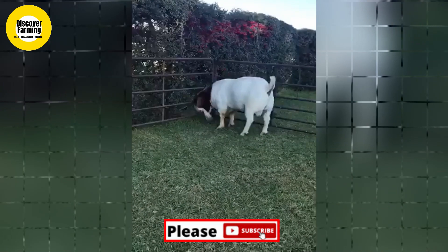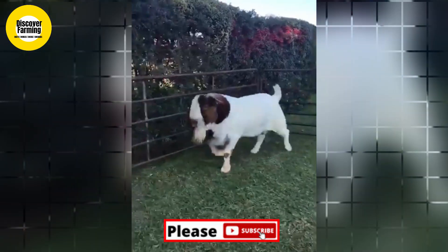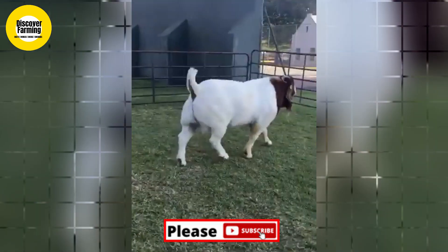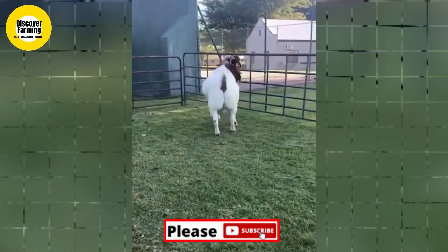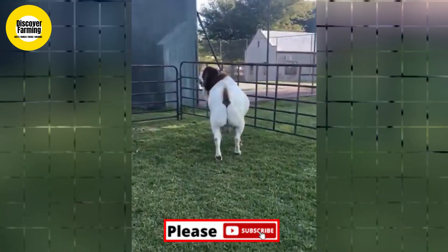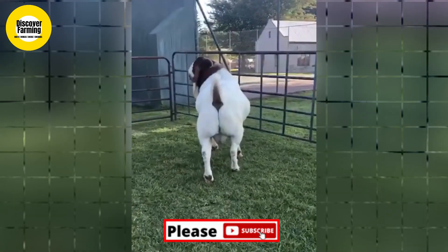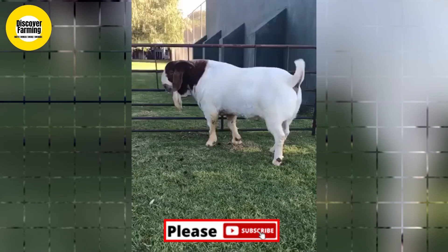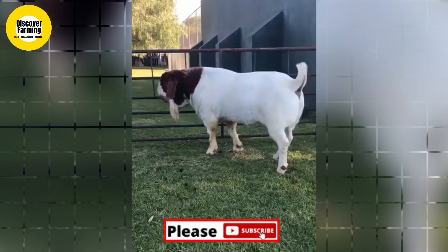Several Boer goat breed associations exist in the United States, and each uses a set of standards related to appearance and functions. The standard includes characteristics that are acceptable, discriminated against, and disallowed. All details are available on breed association websites.